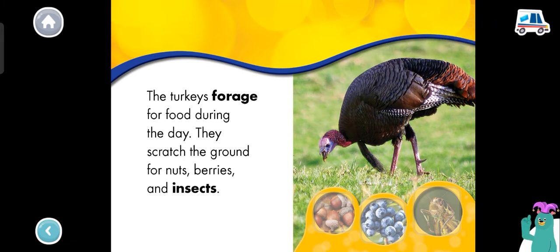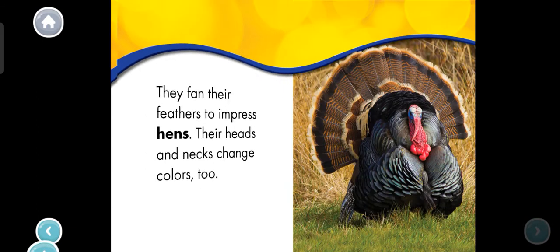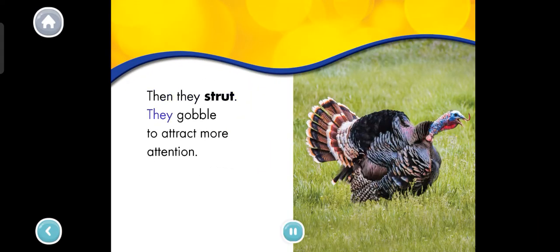Great! Male turkeys are called toms. They have bald heads and colorful feathers. They fan their feathers to impress hens. Their heads and necks change colors too. Then they strut. They gobble to attract more attention.